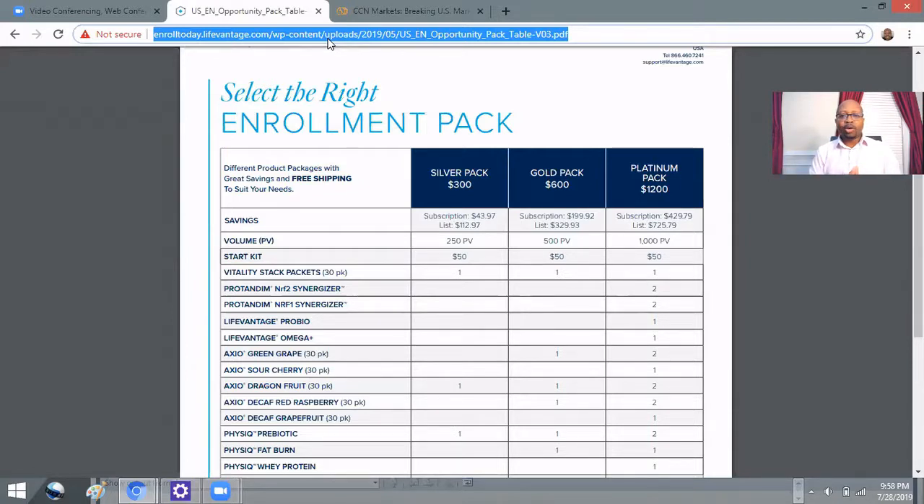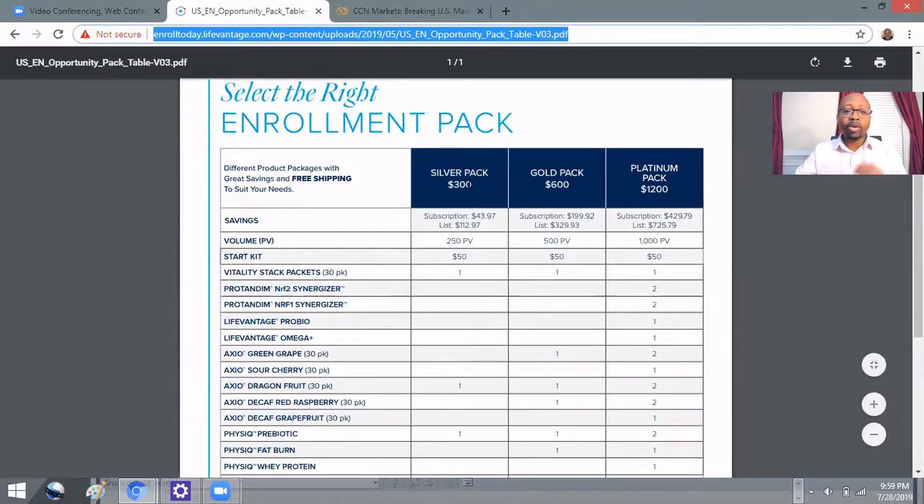Right now you're looking at three of the packs that we have. We have a Silver pack at $300, a Gold pack at $600, and a Platinum pack at $1,200. Each one of these packs requires a $50 starter kit — that's your distributor kit. With the packs themselves, what you're getting is product. With the Silver pack you get the Vitality Stack, the Axio, and the Physique prebiotic — so you're getting a lot of product.